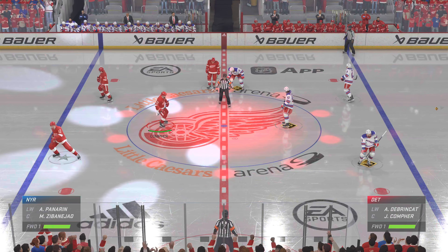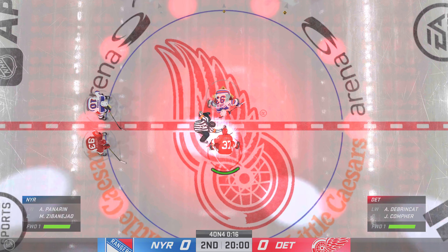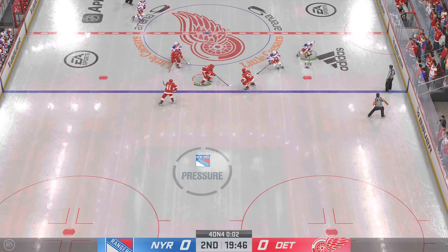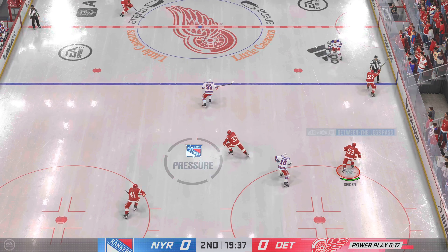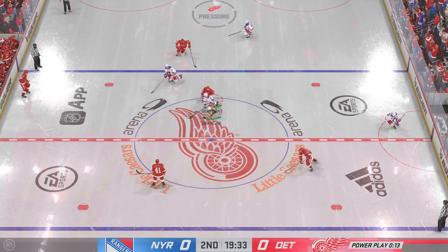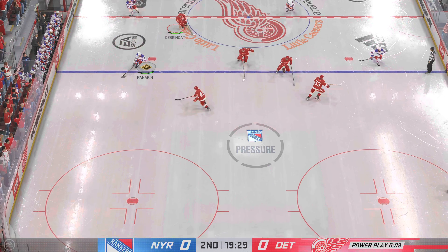The second period is set to get underway! Still looking for the game's first goal as we are underway in the second! How would you assess this game through the first 20 minutes? Shesterkin's been so dialed in right from puck drop — and it's a good thing he has been, because he's faced a ton of rubber! Pryder standing up, ready to go!